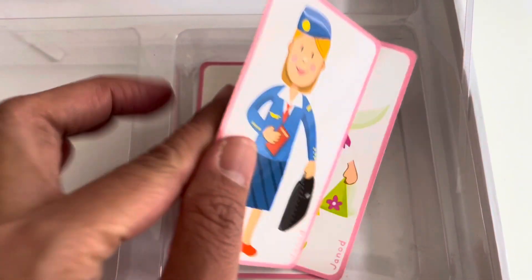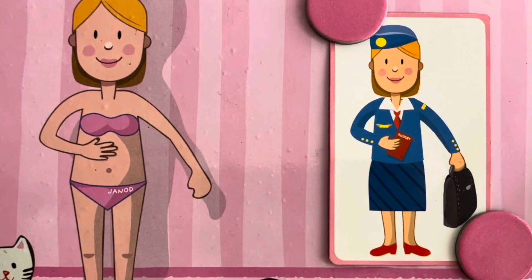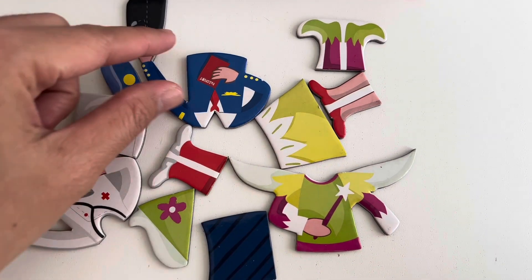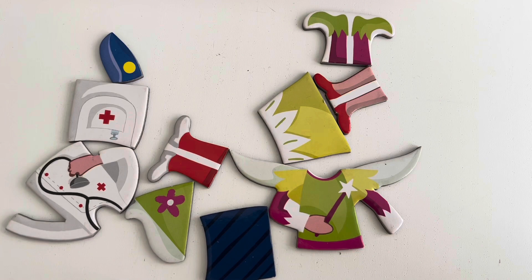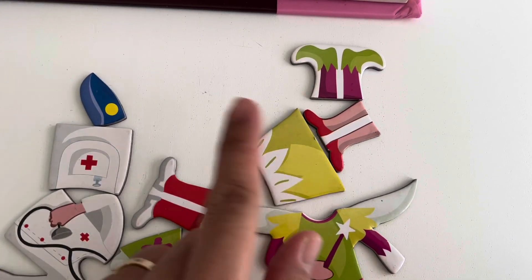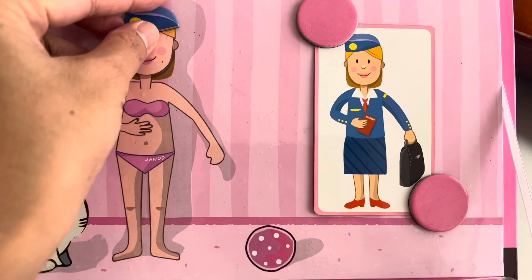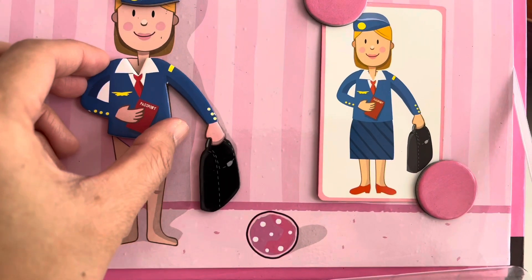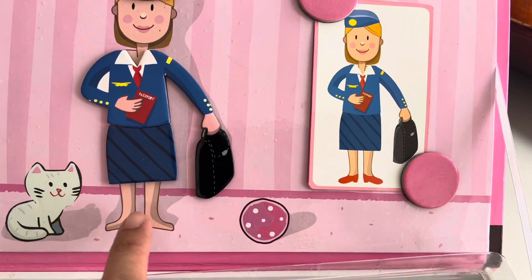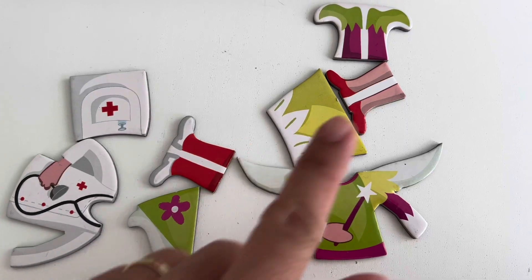Now let us find her flight attendant outfit. Let's find something that has blue, yellow, white, red, and black. This one, also this one, and this one. We got the shoes, it's something red — gotcha.